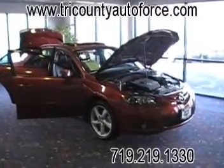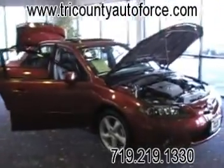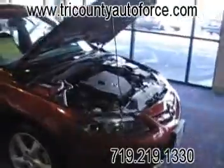Hey folks, Anthony here with Tri-County Auto Force. Look what we just traded for — it's a 2007 Mazda 6. I got Joey here and he's going to show us some of the options.